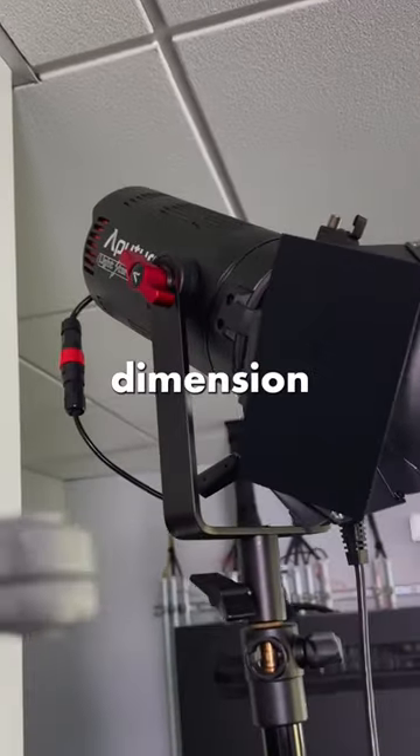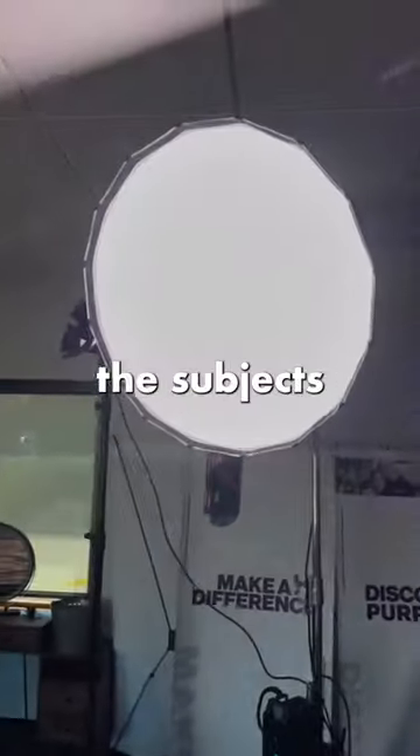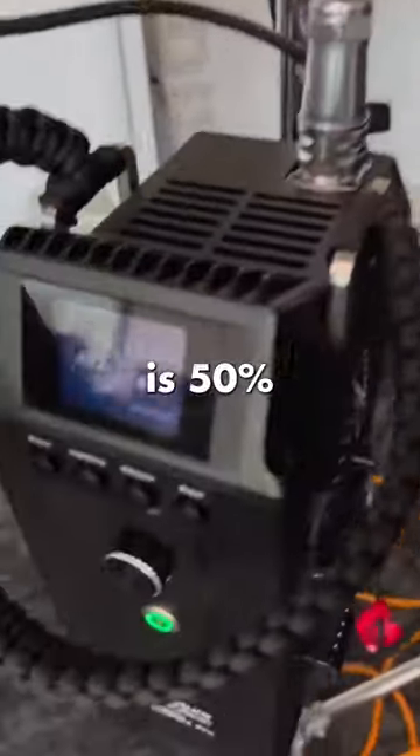I'll use these smaller lights to add dimension to the scene. Then I expose for the windows and balance out the subjects with my main light. All I need is 50% power.